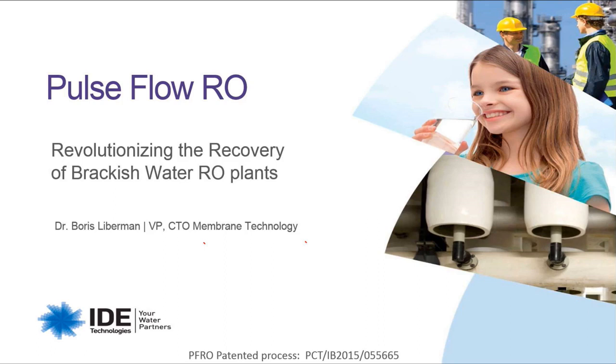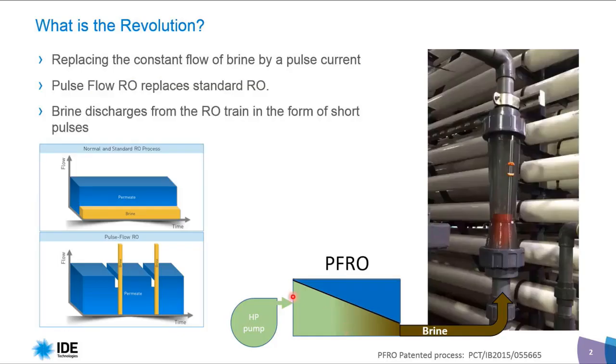Thank you, Ila, for this nice introduction. Good morning and good evening to everyone. I would like to present the new technology — Pulse Flow RO technology — that is revolutionizing the recovery of brine water RO plants.